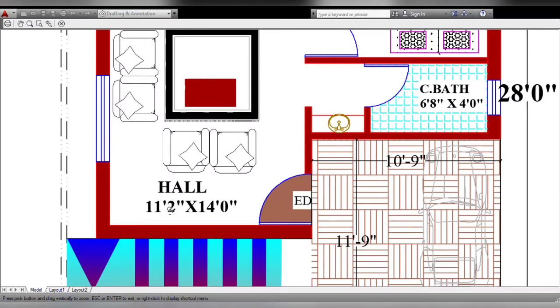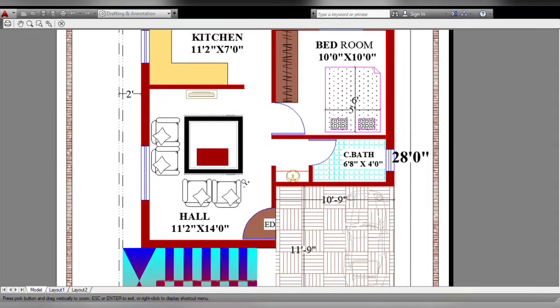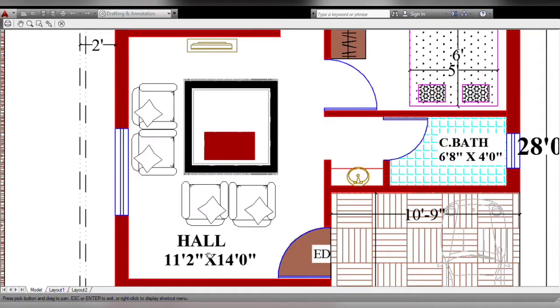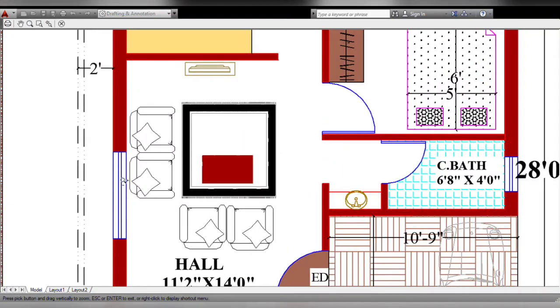The hall size is 11 feet 2 inches by 14 feet — 11 feet 2 inches horizontal, 14 feet vertical. On the side is the window. I will put the TV unit on the sofa.